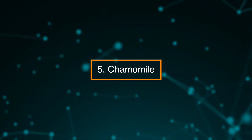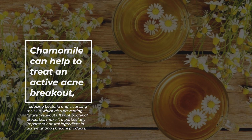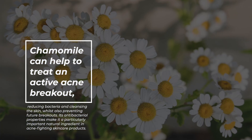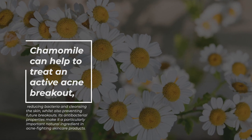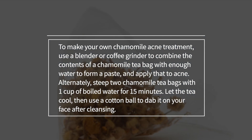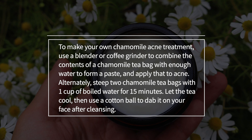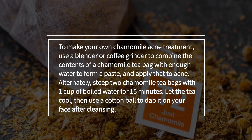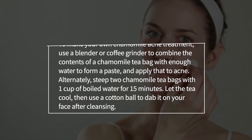5. Chamomile. Chamomile can help to treat an active acne breakout, reducing bacteria and cleansing the skin whilst also preventing future breakouts. Its antibacterial properties make it a particularly important natural ingredient in acne-fighting skin care products. To make your own chamomile acne treatment, use a blender or coffee grinder to combine the contents of a chamomile tea bag with enough water to form a paste and apply that to acne. Alternately, steep two chamomile tea bags with one cup of boiled water for 15 minutes. Let the tea cool, then use a cotton ball to dab it on your face after cleansing.